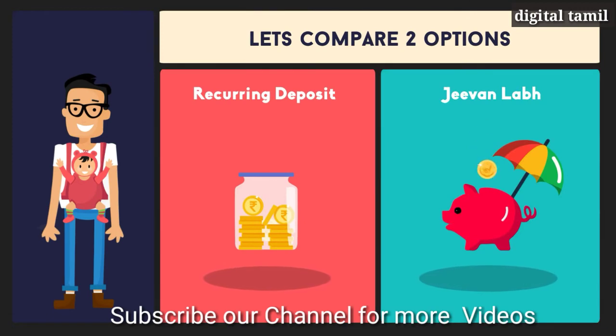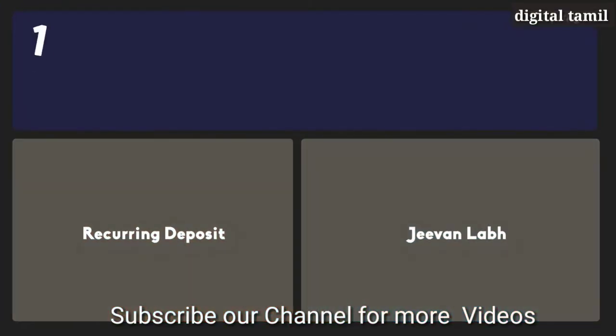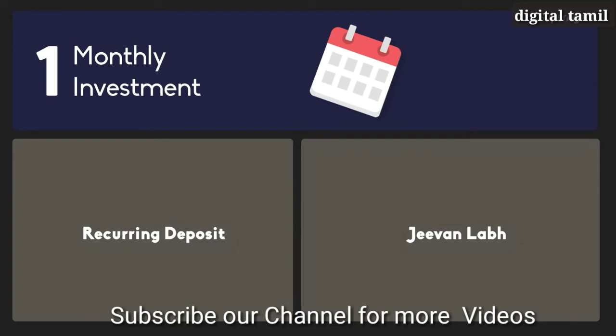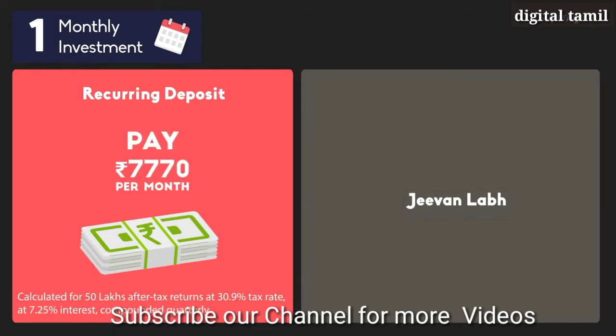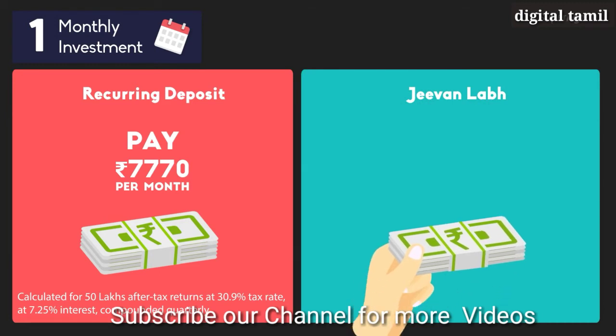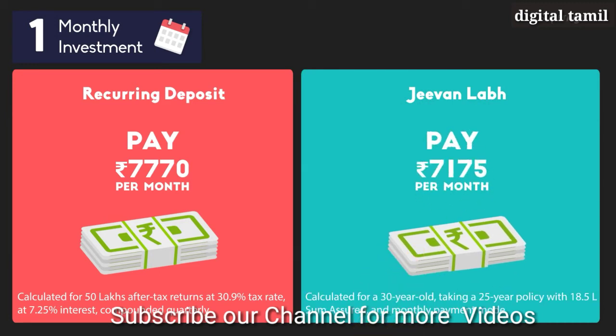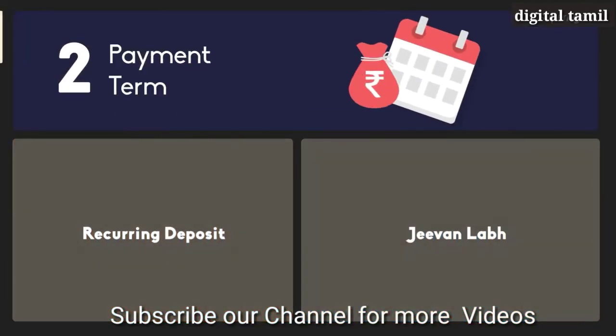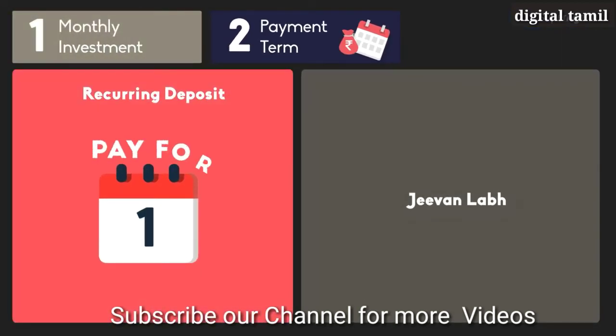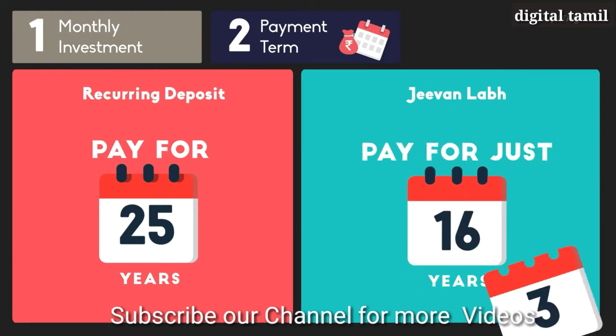The two options are Recurring Deposit and LIC's G1 Lab. First, let's look at monthly investment. For a recurring deposit, Rahul has to pay Rs. 7,770 every month. For G1 Lab, he has to pay Rs. 7,175. Next, let's look at the payment term — how long Rahul needs to invest. For a recurring deposit, he has to pay for 25 years, but for G1 Lab, he has to pay for only 16 years.